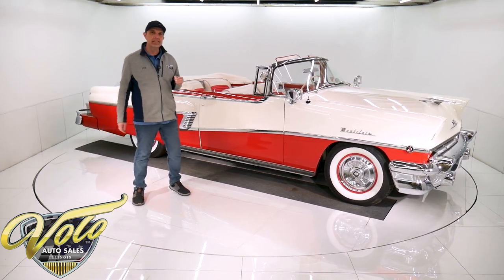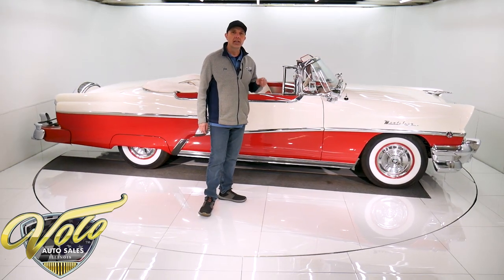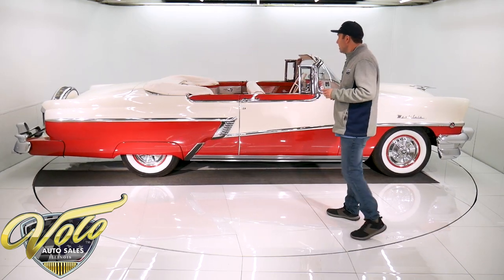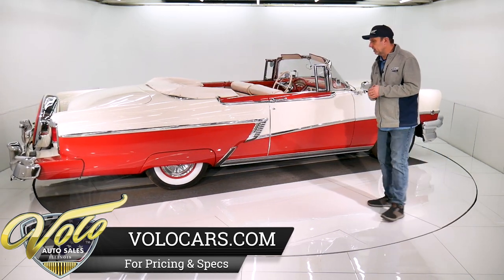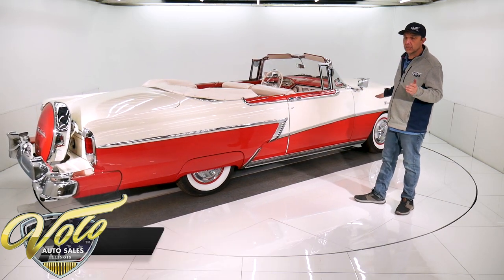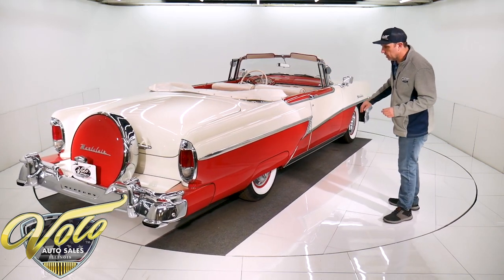We just got it from the estate of a Mercury collector. We have a Mercury Turnpike Cruiser and this one here. The gentleman passed away — he owned both those cars for a long time. This is a National First Prize winner. I think it was in 1997 — the tag is in the grill — but it's been really well-maintained. It's held up really well.